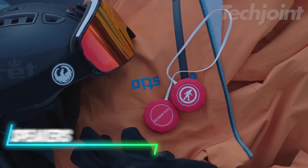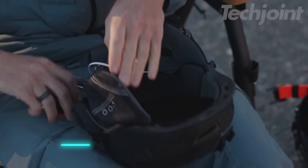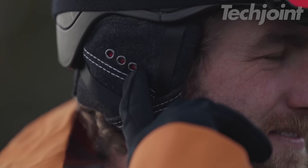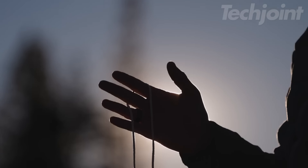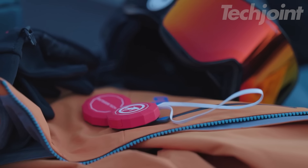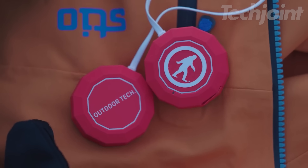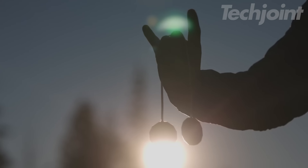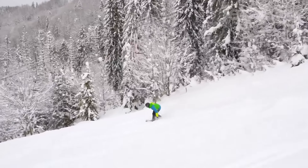This helmet delivers exceptional sound quality and convenient features without compromising safety. Enjoy up to 13 hours of playtime on a single charge and quickly power up with the included USB-C cable. Control your music, calls, and voice assistant with ease using the glove-friendly button controls, all without removing your phone from your pocket. These speakers sit outside your ears, allowing you to stay aware of your surroundings for a safer riding experience.